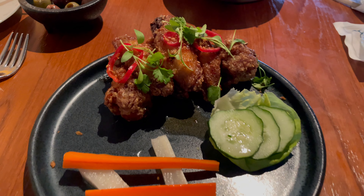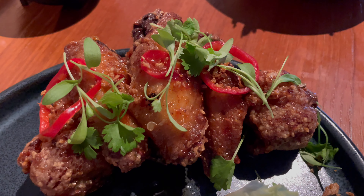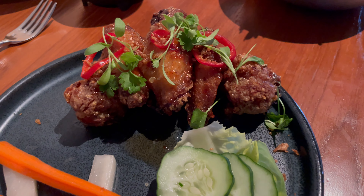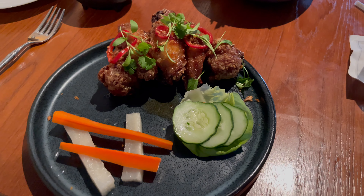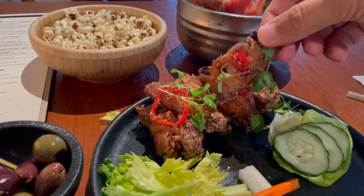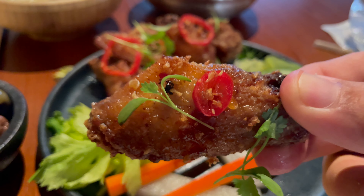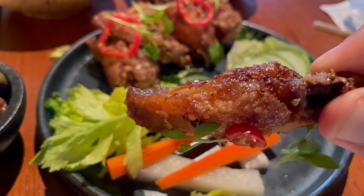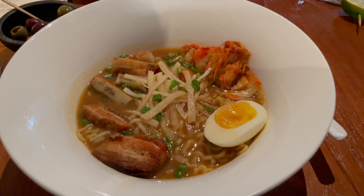Next I ordered the Vietnamese sticky wings. I'd had similar wings at Morimoto Asia at the Alohilani on Oahu, but these were a couple of levels above — seasoned perfectly, light, not over-sauced, with a little extra crispiness. After finishing the wings they brought out warm towels, just like you'd get in first class on an airplane, to wipe my hands and face. What a nice touch.